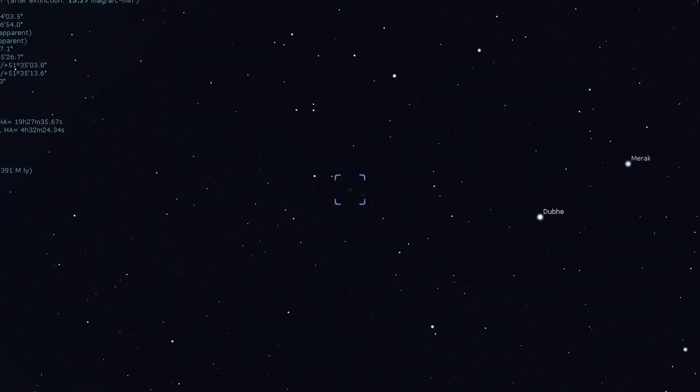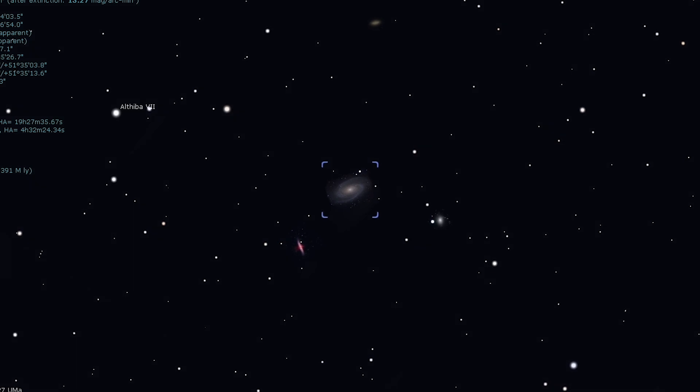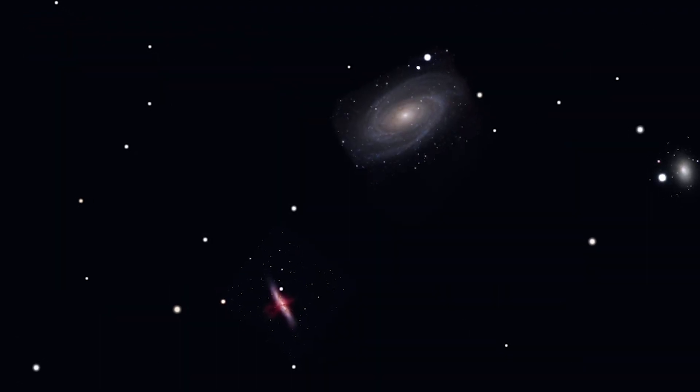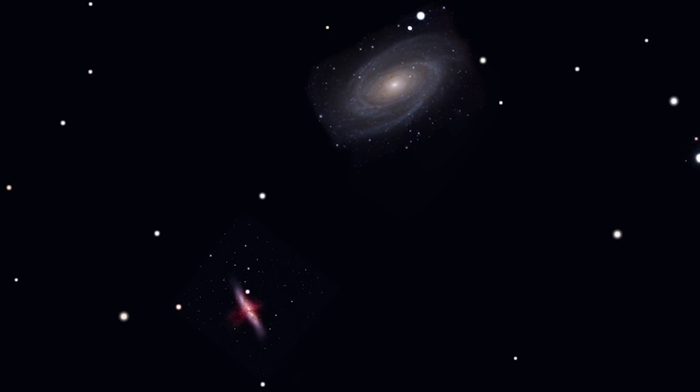However, you will need a mid-size or large scope to see anything of the spiral arms in Messier 81. Messier 81 and M82 are a great pair of galaxies to try out if you're new to astrophotography. These galaxies are rather bright, they're close together, and this pair makes an incredible photo.